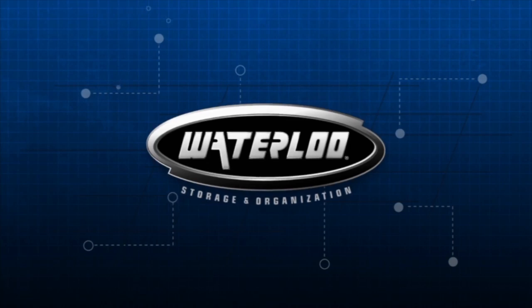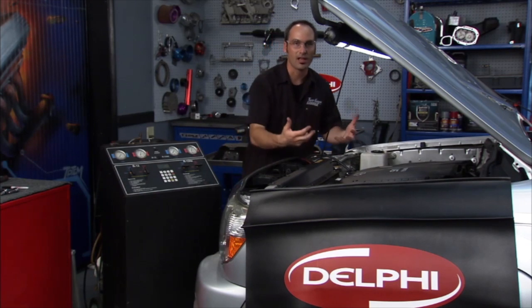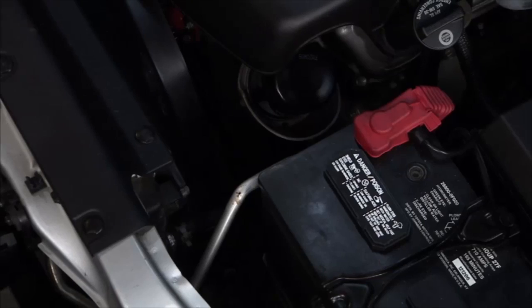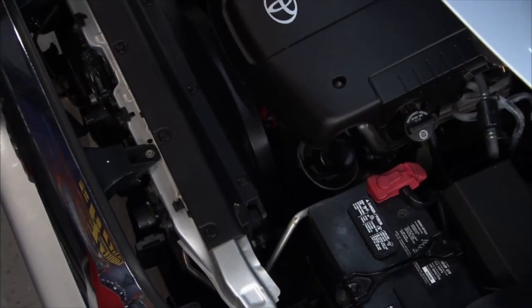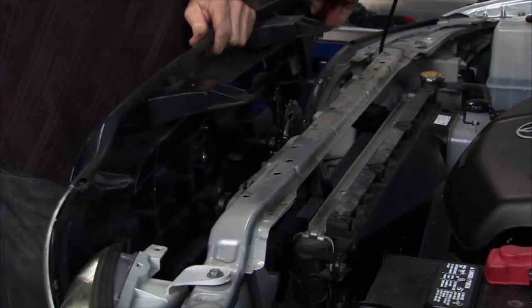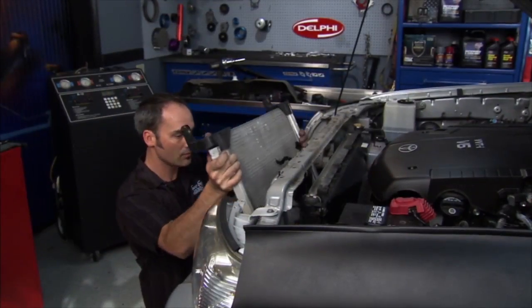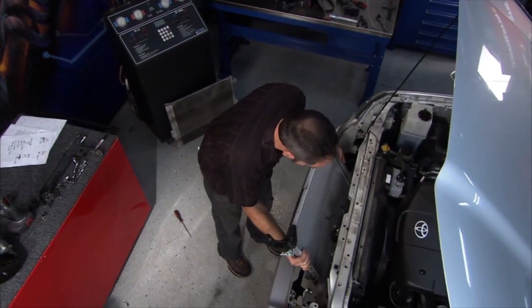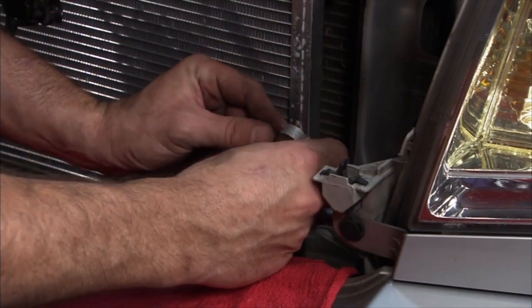We've got the AC system a lot further along now. The AC compressor is installed, the serpentine belt is on, and we pulled the front half of the truck apart to get our condenser in and out. We pulled the grille, got the fasteners loose, pulled the hood latch out, slowly pulled the condenser out, swapped over the bracketry, put new seals on, lubricated them, and got everything back in and sealed tight.